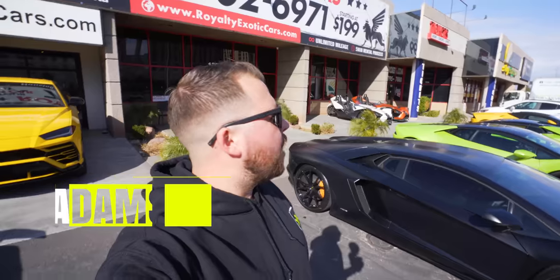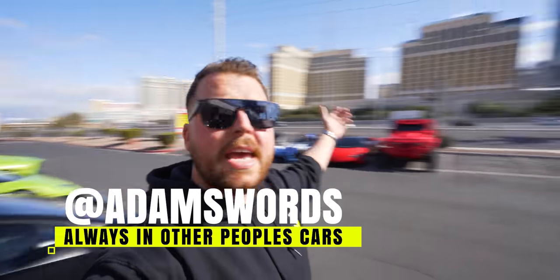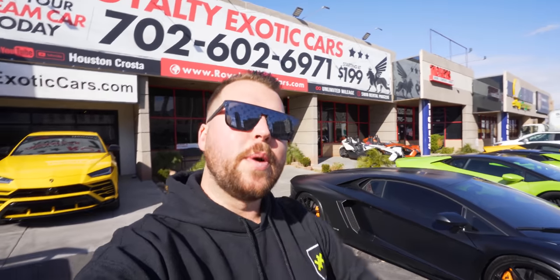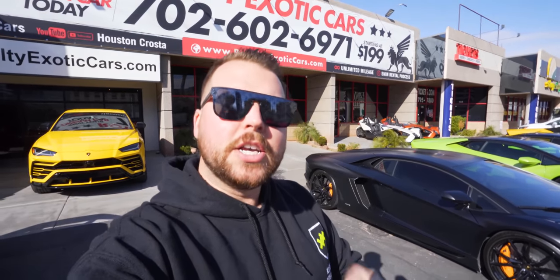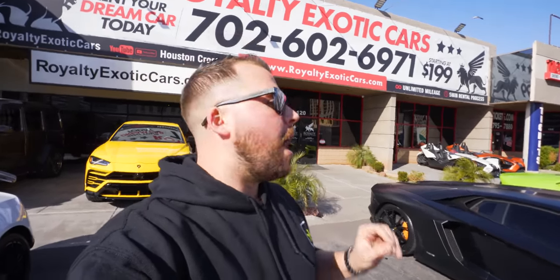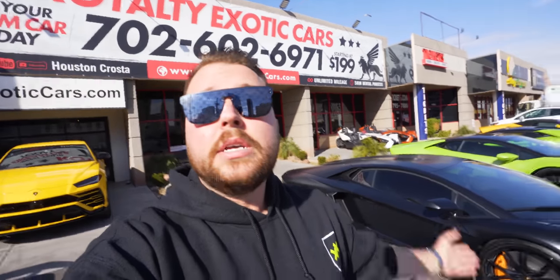Good morning guys and welcome to a kind of windy Las Vegas. Here is the Las Vegas Strip behind me, but more importantly here is Royalty Exotics — and that is what we're going to be doing today: renting a supercar, or maybe a Jeep, or maybe something else. Apparently I've got options. I've known the guys at Royalty for a little while now and it's about time we did a video together, so today's the day.